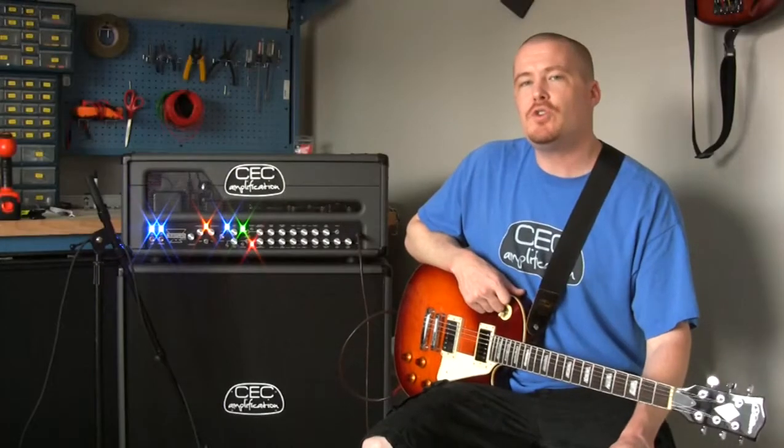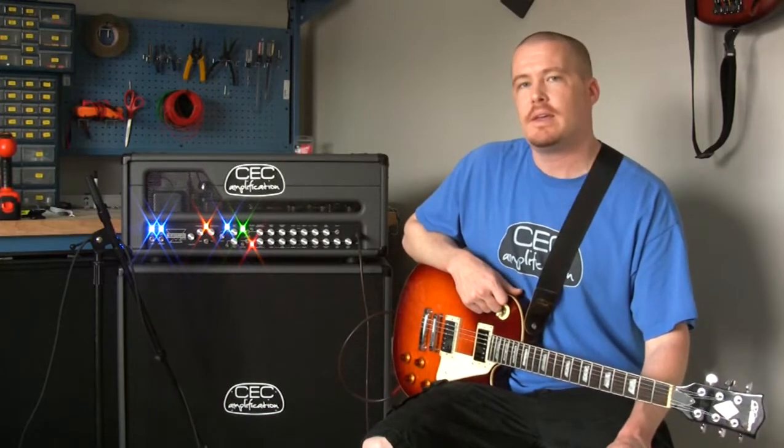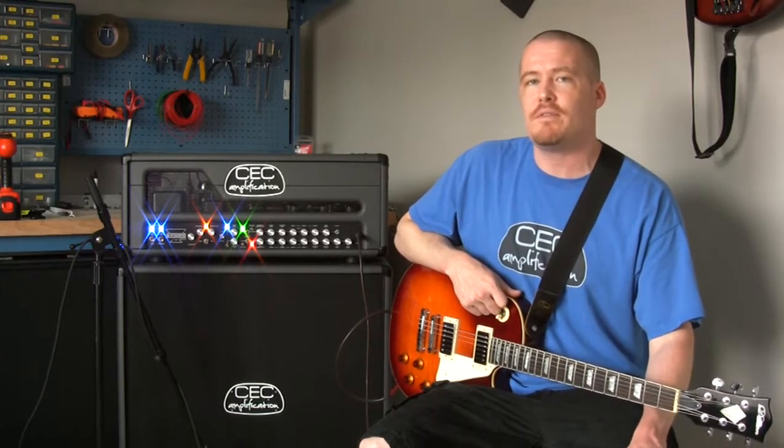Brigand has two totally independent channels with two modes per channel. Each channel has a completely independent tube signal path from the other. Channel 1 features a 5751, a 12AU7, and an EF86, while channel 2 features three 5751s.